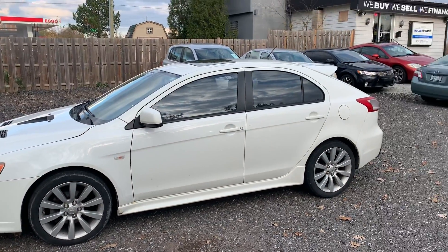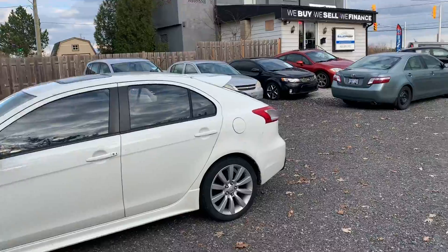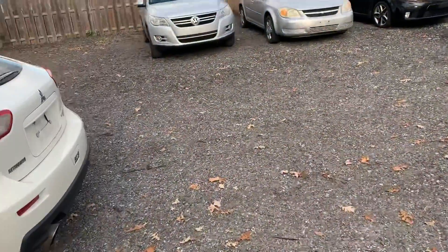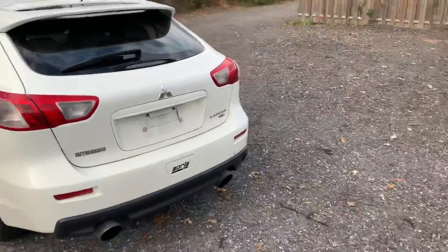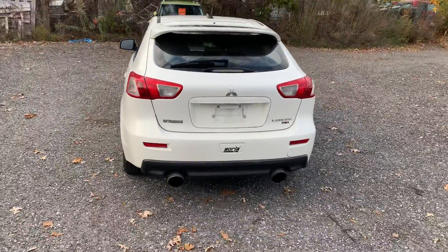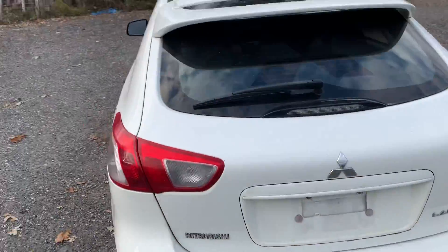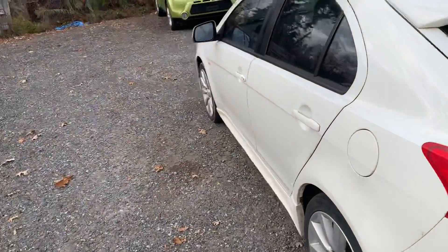This is a 2009 Mitsubishi Lancer Rallyart. This is a rare car — the five-door hatchback with the turbocharged motor. It does have an aftermarket Borla cat-back exhaust on it. It is the automatic dual clutch transmission in this car.